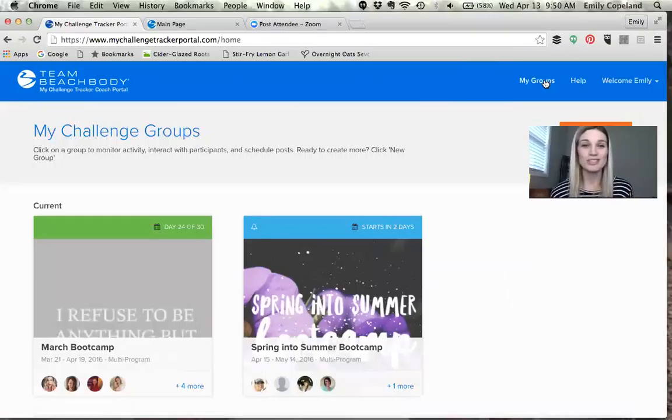Hopefully that gives you a better idea of what this looks like, and you will start using this as soon as possible for your next group. Don't be scared — it's very user-friendly and you really can't go wrong. If you have any questions let me know or let your upline coach know. It is fantastic and it's free — love you guys, thanks so much for watching!